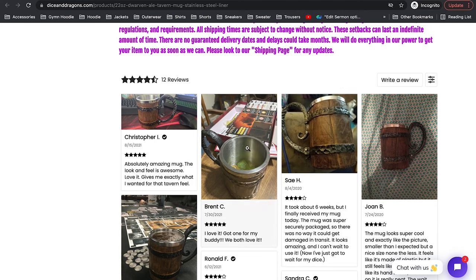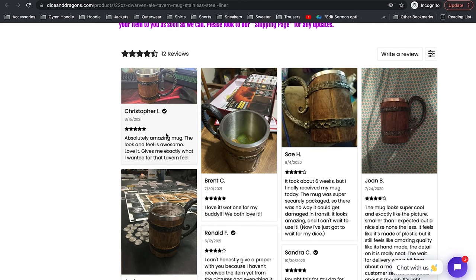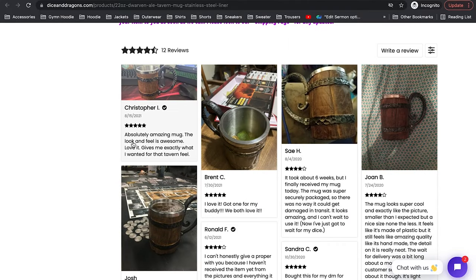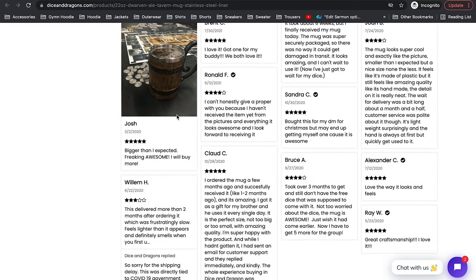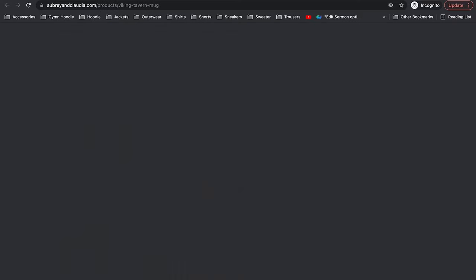Down here we see a bunch of reviews and some mug photos. This is likely a Shopify store, and from the plugin used, these look like AliExpress reviews. I know the store is popular, but they only have 12 reviews — as popular as they are, they should have more. So these are likely AliExpress reviews imported through a Shopify app onto their store. So that's Dice and Dragons — claiming custom made by artisans, but it's mass produced in China by manufacturers.